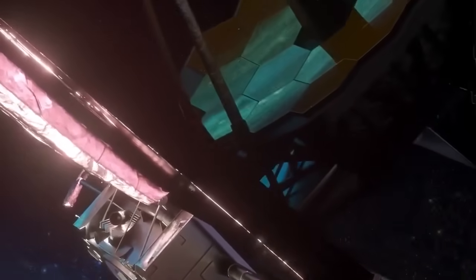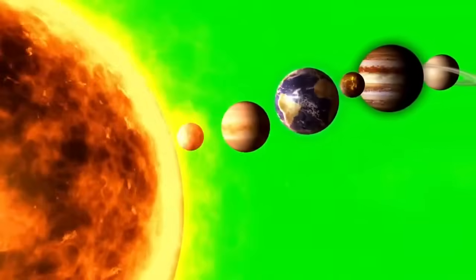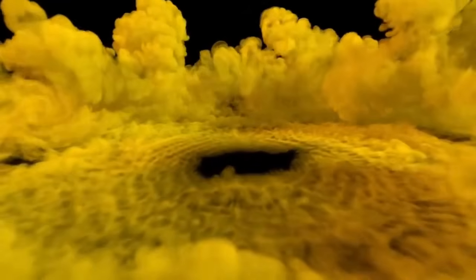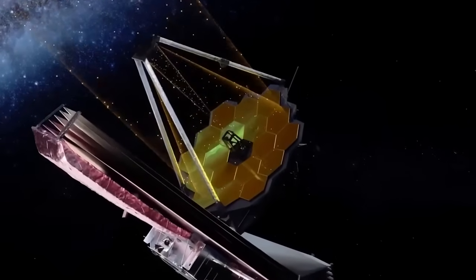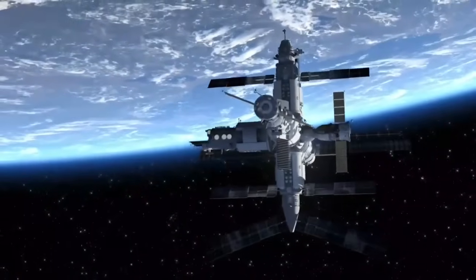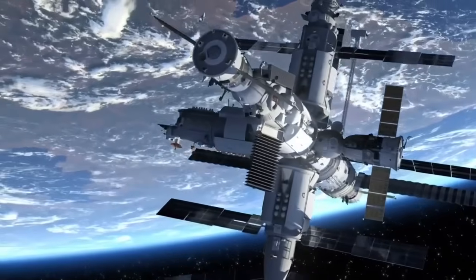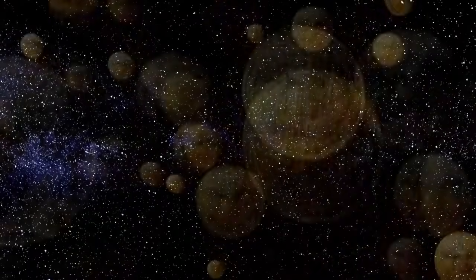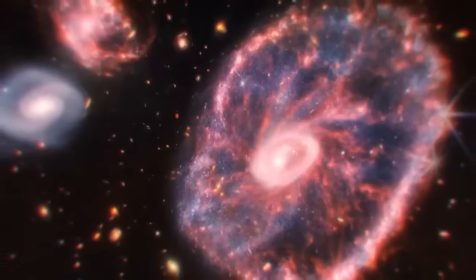But what exactly does it mean for a planet to be in the habitable zone? The habitable zone, or Goldilocks zone, is the region around a star where conditions are just right for liquid water to exist on the surface of a planet. This concept is based on the fact that life as we understand it depends on water — not only essential for life's chemistry, but also serving as a solvent for biological processes. Therefore, finding a planet with liquid water is one of the most important steps in determining whether life could exist there. Proxima b orbits its star within this habitable zone, meaning it could potentially have liquid water on its surface.